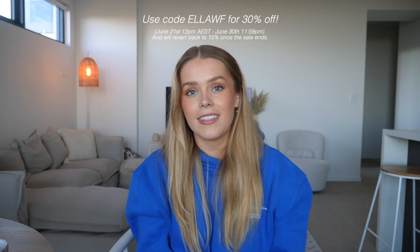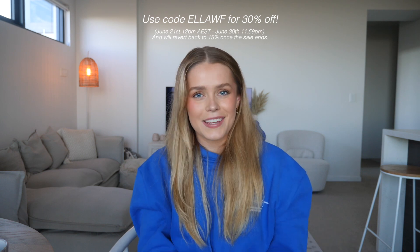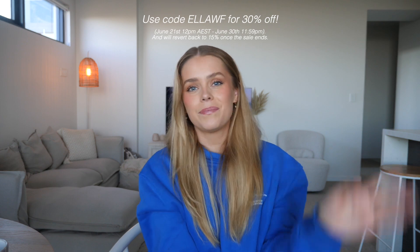Those are all of the pieces I picked up from White Fox recently. I hope you guys enjoyed watching this video — maybe it gave you some inspiration for planning outfits or shopping on White Fox. I'll link all of the pieces in the description box in the order I showed them, and I'll also pop my sizing in there in case that helps. If you do pick anything up, please use my discount code LRWF, which will get you 30% off from now until the 30th of June. Thank you so much for watching and I'll see you in my next one — bye!